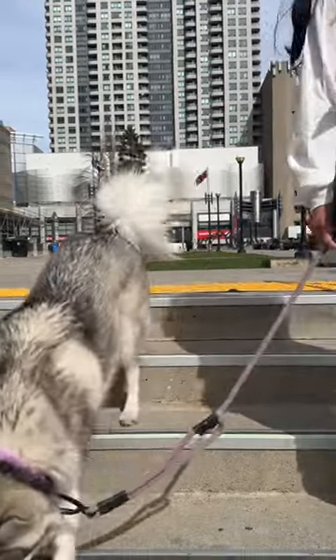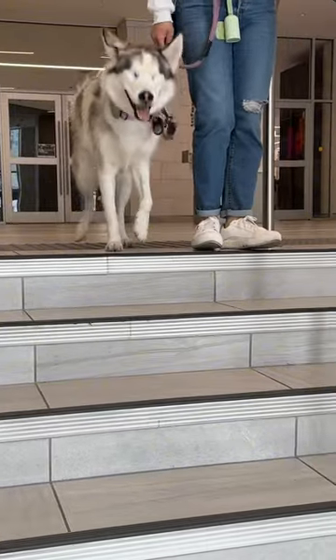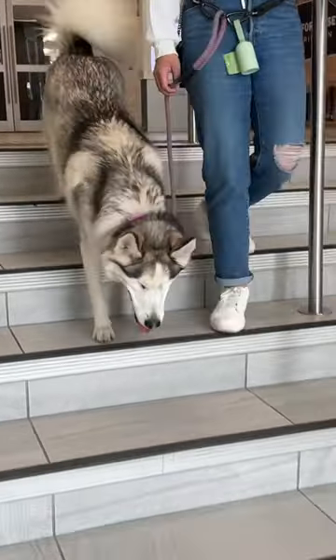Anytime she steps on them, I don't need to warn her of what's coming up because it's already alerted her. Although tactile paving is meant for blind people, it's really cool to see that it also works on dogs too.